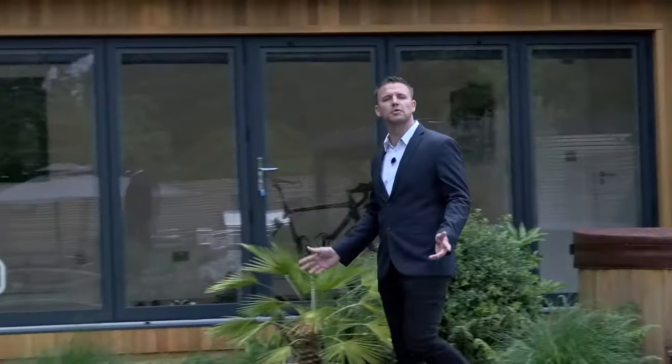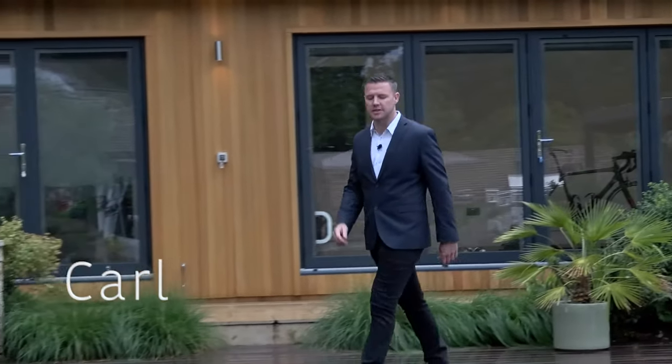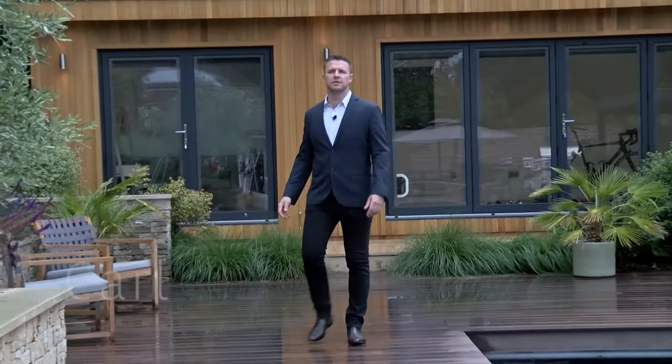Welcome to Crown Pavilions. We build the world's finest garden rooms and luxury gazebos, and you may be wondering which one to choose.